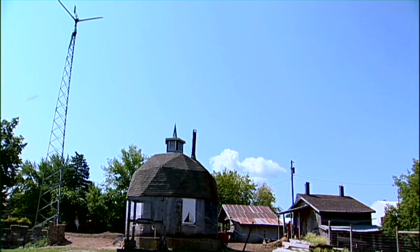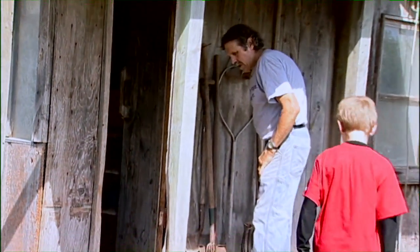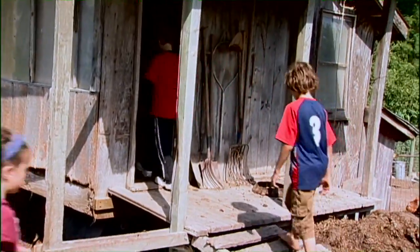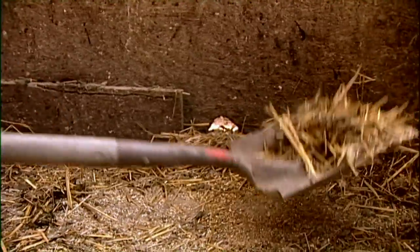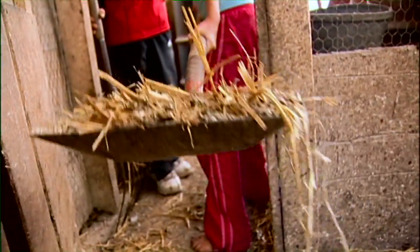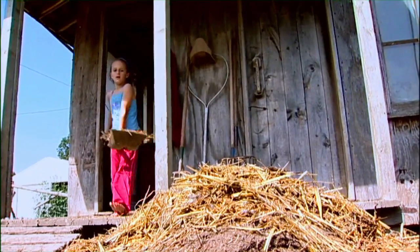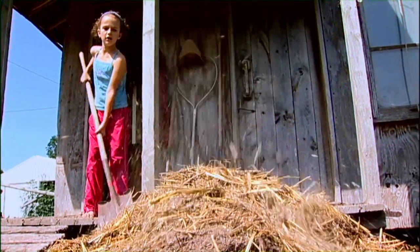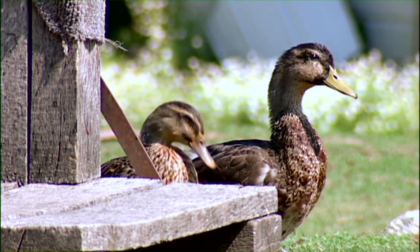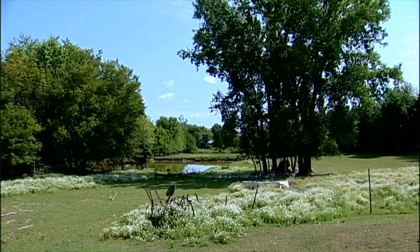I'm part of the back-to-the-land movement from the 60s when we dreamed about living in harmony with nature and going beyond that, living also in harmony with the community around us. As well as ecological principles, we had principles about cooperation and community. So with this farm, my goal was to develop a lifestyle that was in harmony with nature, within the cycles of nature.